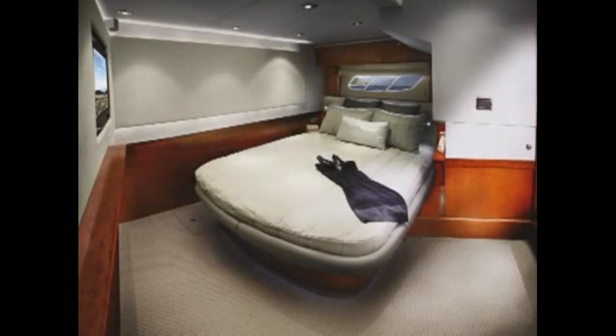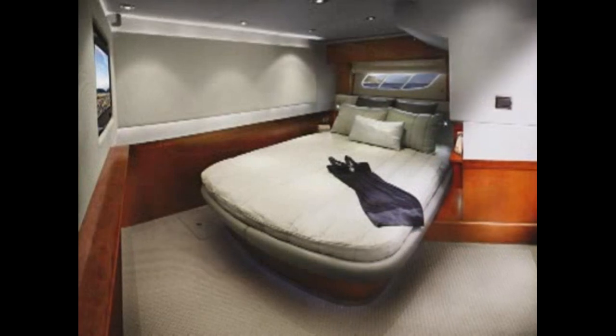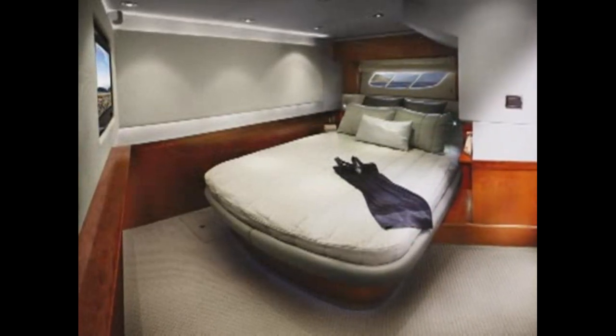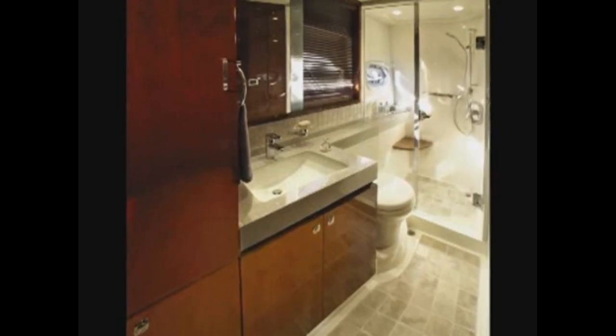Stepping into the full beam master stateroom is like entering a private sanctuary. There's a big picture window and a 26-inch flat screen TV, along with an en-suite head with tile flooring and a full shower stall.